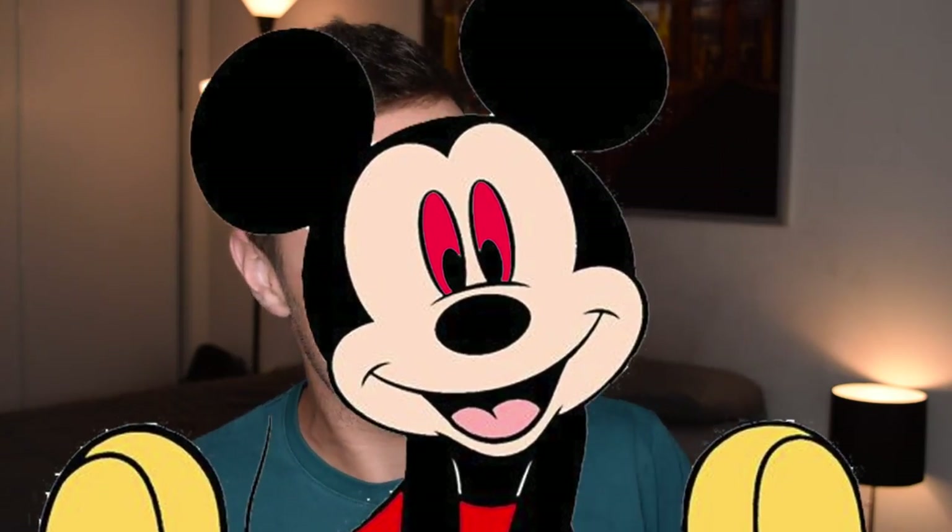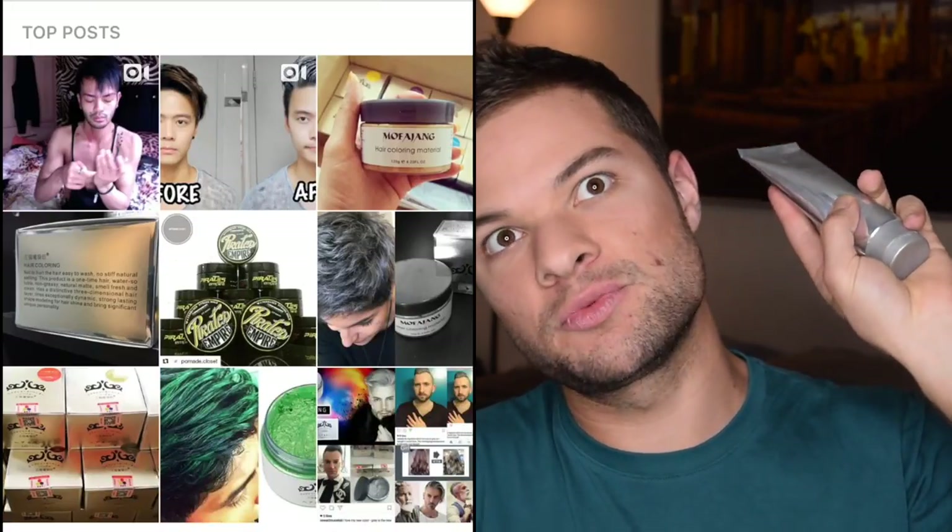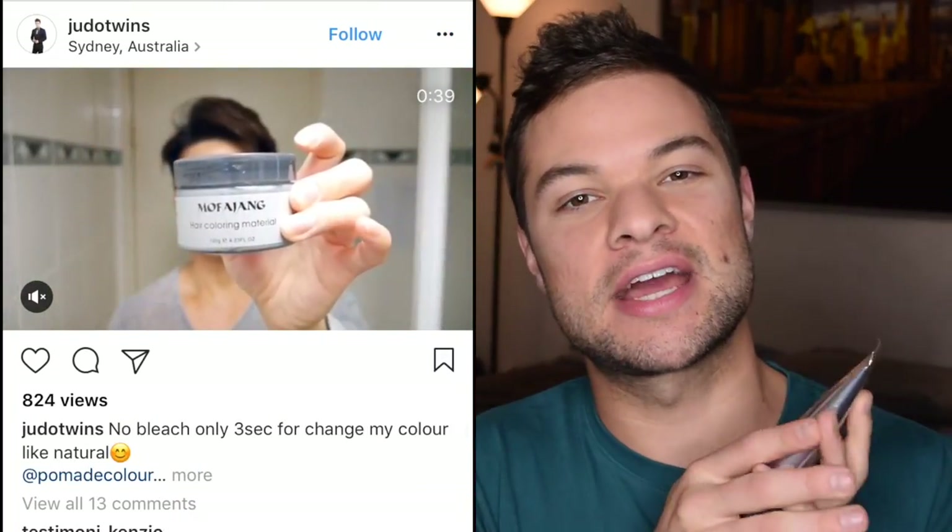As you can see, my hair is completely clean and there's no product in it, so we're really gonna figure out whether this product works. This is not the specific product that was advertised to me on Instagram — that one was in a jar from a brand called Mofajang — but this was the next most highly rated one on Amazon because the actual one was sold out. And that tends to be how those Instagram products work: they're never in stock.